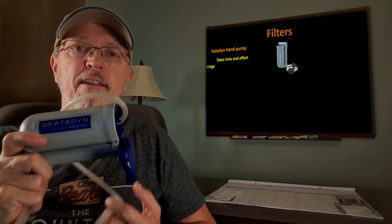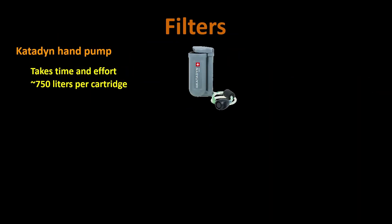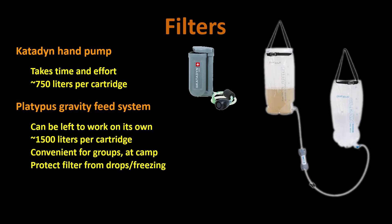Filters are the most commonly used. I've tried many filters — for example, this KD9 hand pump. Cartridges are rated for about 750 liters. There are gravity systems, like the Platypus Gravity Works filter. Fill the dirty bag with untreated water, just let it flow through the filter. It's rated at about 1,500 liters per cartridge. It's convenient for groups and at camp, though a bit less so if you're hiking alone.